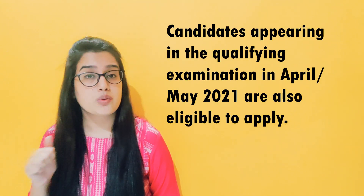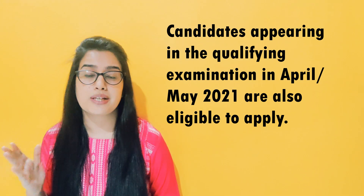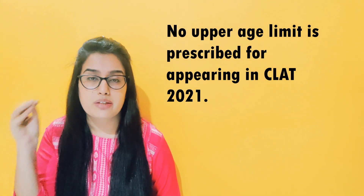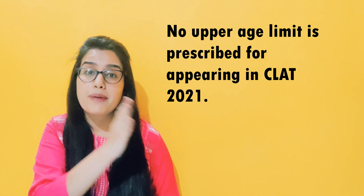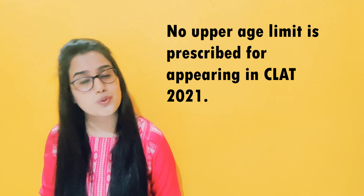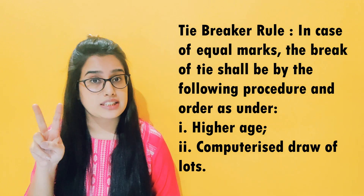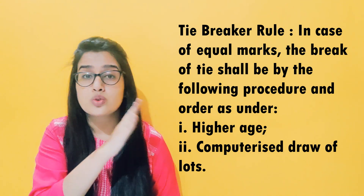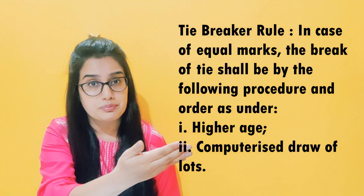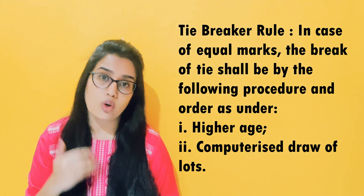Candidates in the SC/ST category should have 45% marks or equivalent grade. Students appearing in April or May 2021 are also eligible to apply. There is no upper age limit prescribed. If you completed your LLB two years before, you can also give this examination. In case two candidates have equal marks, two things are considered: first, the higher age — the older candidate is preferred. Second, if the age is also the same, then it will be a computerized draw of lots.